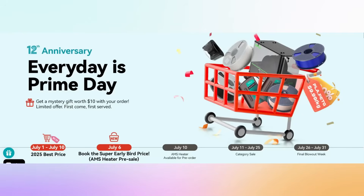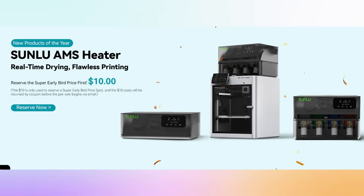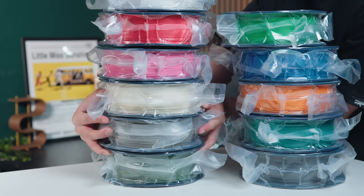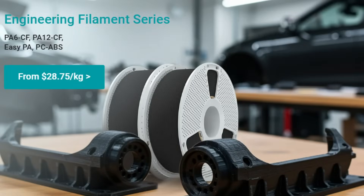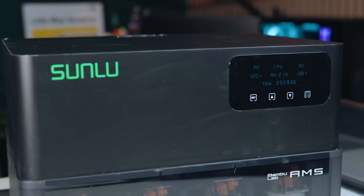There is another anniversary this month: the Sunlu 12th anniversary sale, running through July 31st. Like the Bamboo sale, deals change weekly and daily, so check back often. We're talking $9.99 rolls of filament — entire full kilogram rolls for less than $10. Everything filament-wise is on sale: PETG, ABS, ASA, engineering filaments, carbon fiber filaments. Even resin is half off. But the biggest Sunlu news is the AMS heater, which releases on July 10th — the day this video comes out.